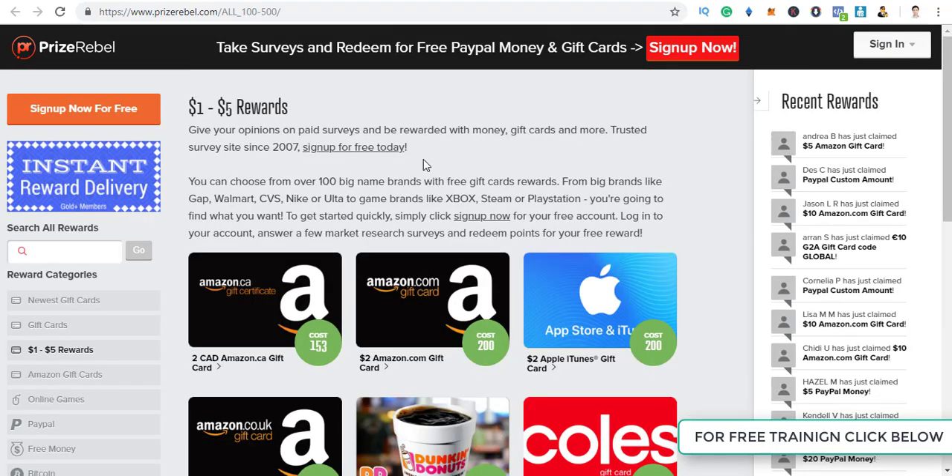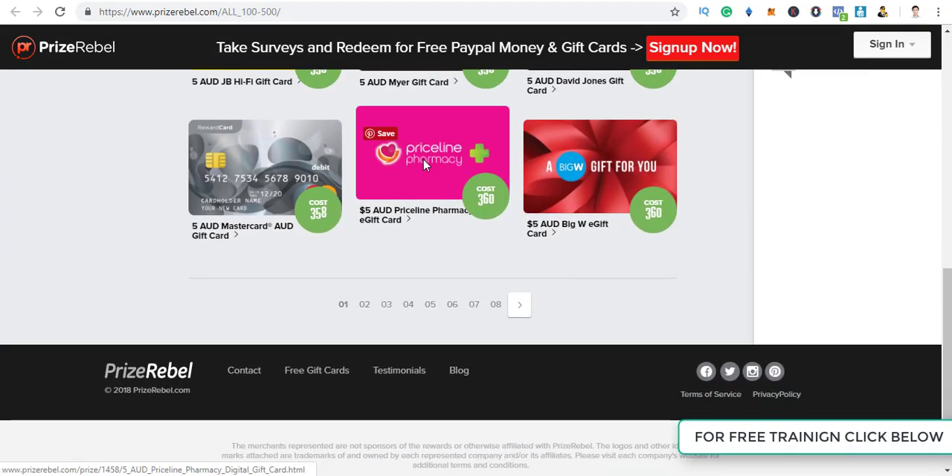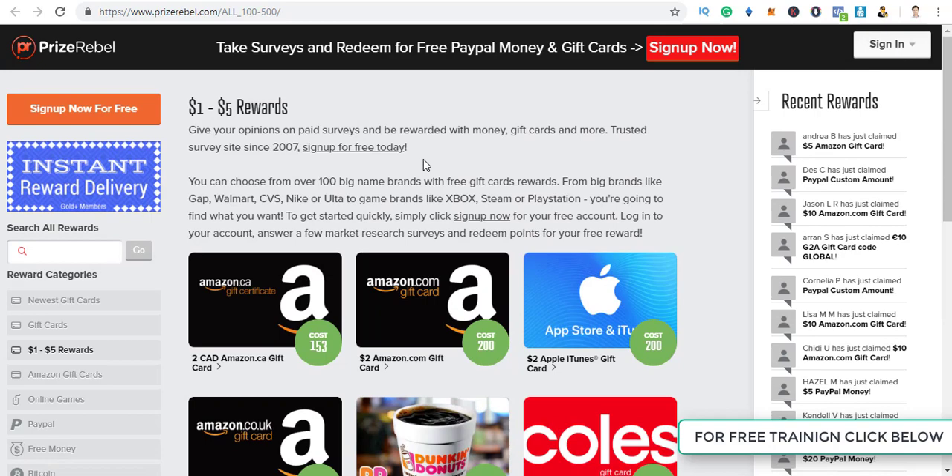That's all about this website. Keep in mind this is only to make a few extra bucks — it's not going to replace your full-time job. If you want to make a full-time income and quit your 9-to-5 job, then click the link in the description.